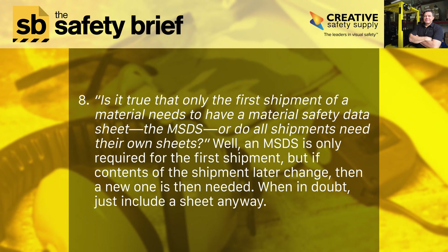Eight: is it true that only the first shipment of a material needs to have a material safety data sheet — the MSDS — or do all shipments need their own sheets? Well, an MSDS is only required for the first shipment, but if the contents of the shipment later change, then a new one is needed. When in doubt, just include a sheet anyway.